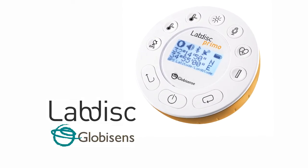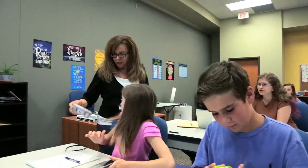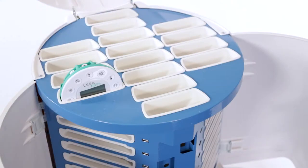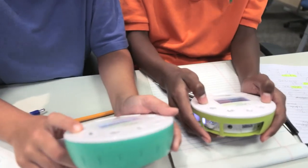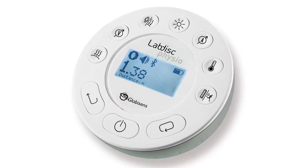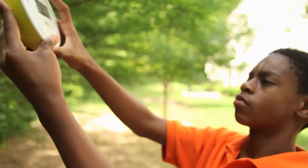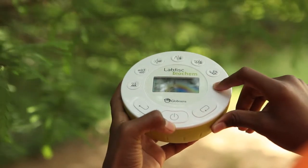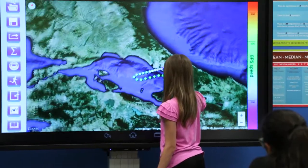Introducing LabDisc by Globisens. Think of it as an all-in-one STEM lab that fits in the palm of your hand. With unique solutions for biology, chemistry, physics, and environmental studies, LabDisc transforms science lessons into captivating, personalized, hands-on learning experiences for students at all grade levels.